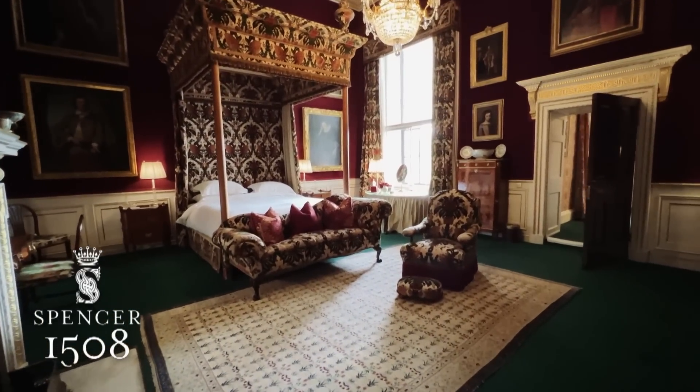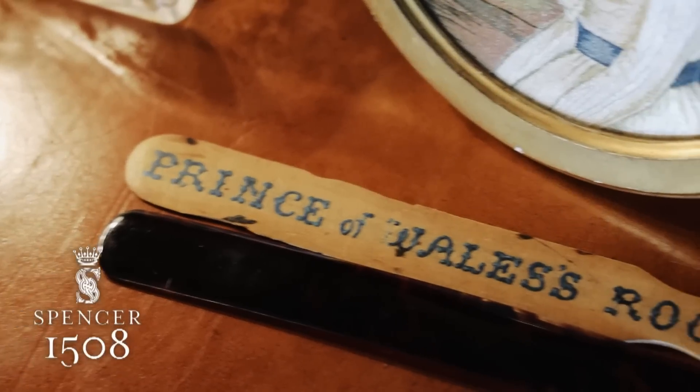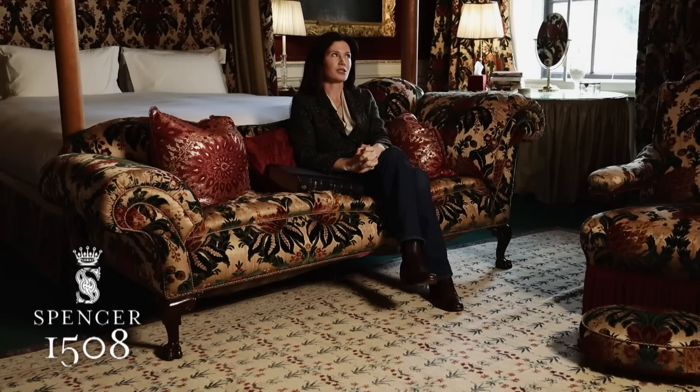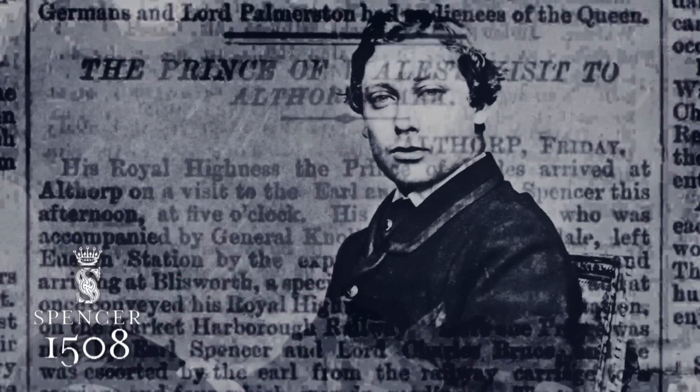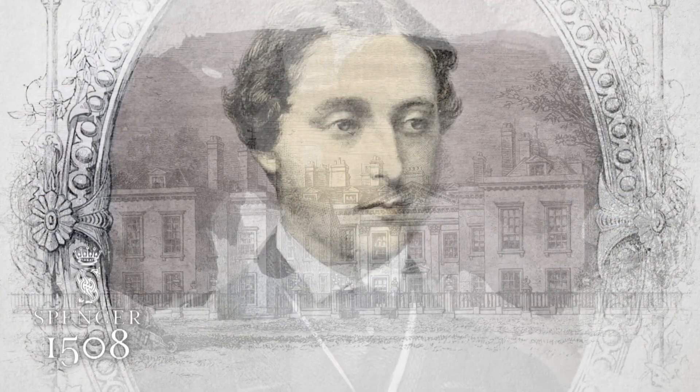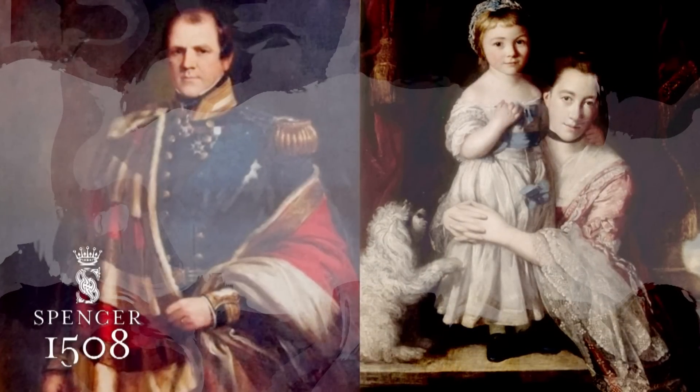We are in the Prince of Wales bedroom. It is one of my favorite rooms. It was named the Prince of Wales bedroom because of a visit that the Prince of Wales made in the mid-1800s. I actually have photographs from his visit. Before that, this was actually the Earl and Countess's bedroom.